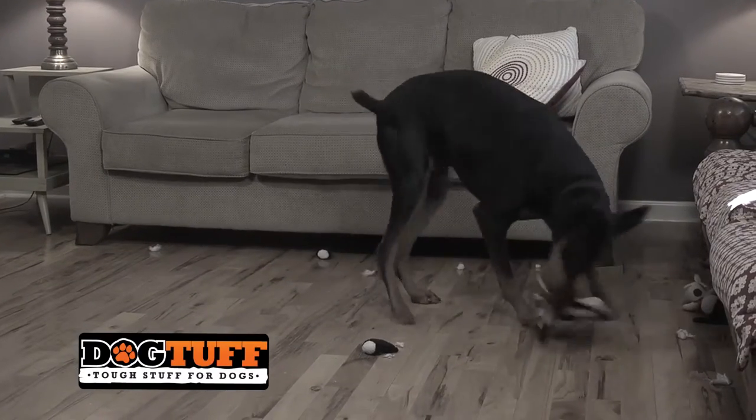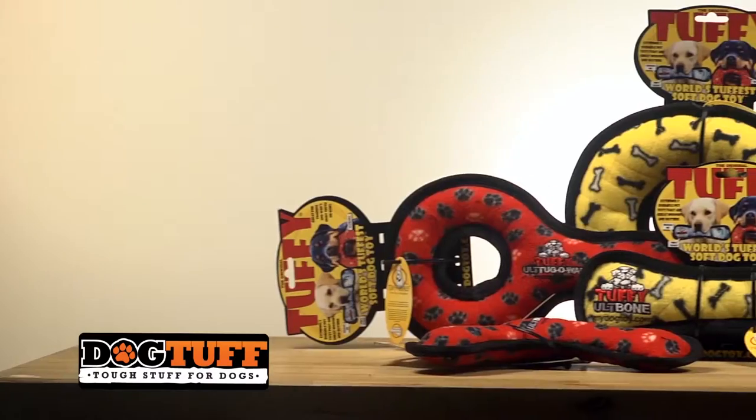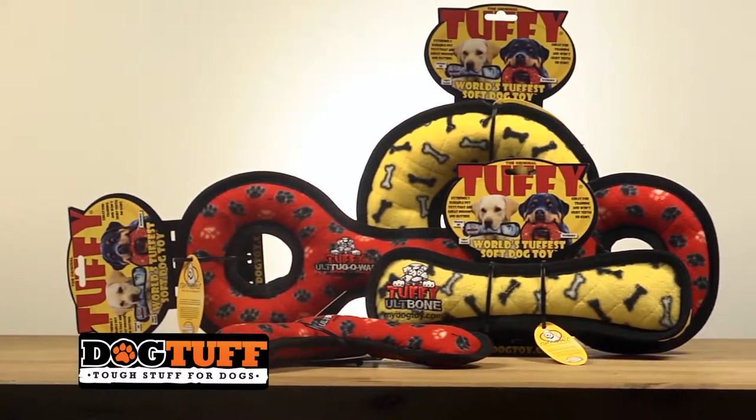Are you tired of buying your pet that brand new toy only to watch them destroy it in minutes after purchase? At Tuffy, we know that all pet toys are not created equal.